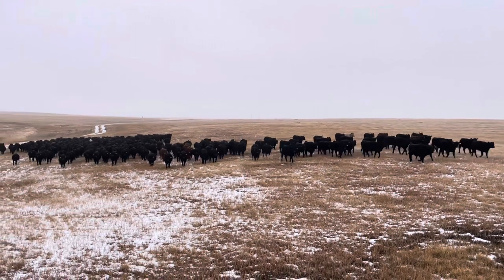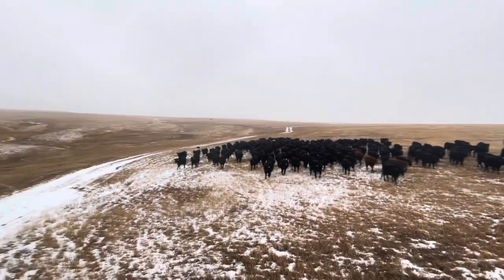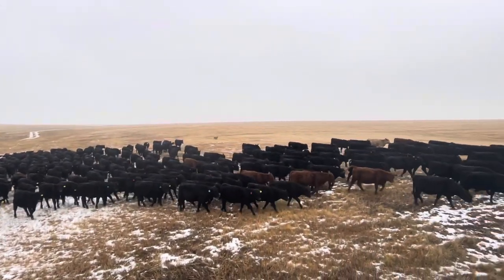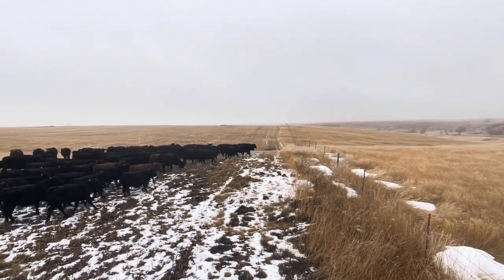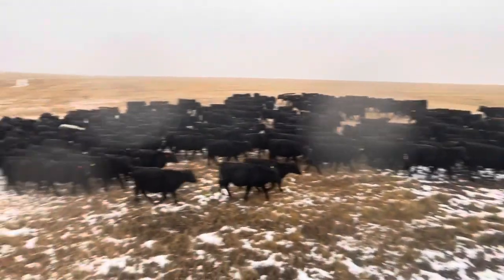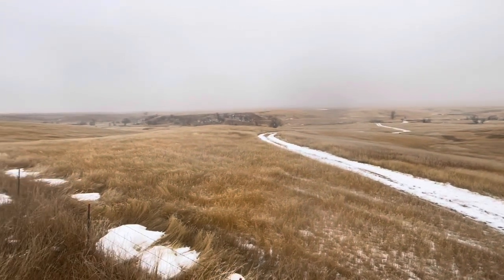Cattle are moving along pretty briskly. We need the cattle to come more towards me here — there's a gate right behind me. Right here we need to go through. Out there is a pasture we saved just for wintertime. It's got some really good cover down in the draws.